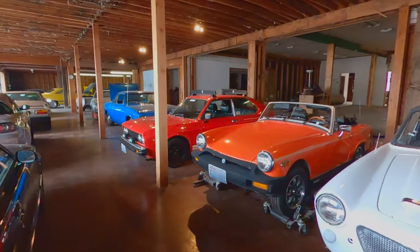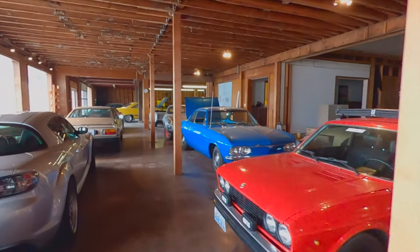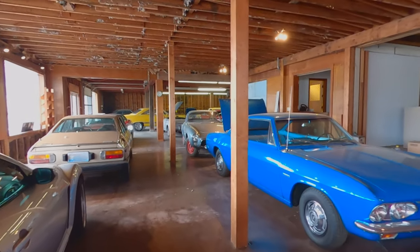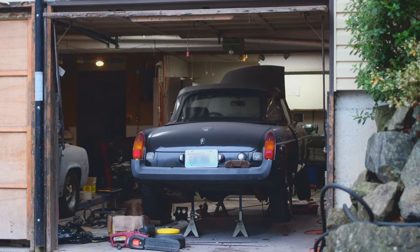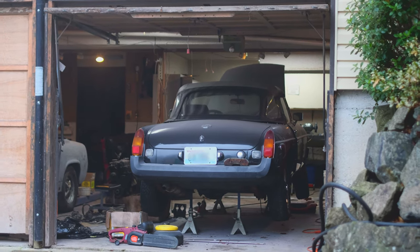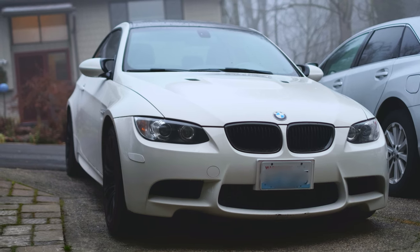My plan is to go through these cars one by one, share some details, show some photos, and then once we get through here, I'll hit the barn next. As you can see, we definitely have a lot to go through. It's also worth noting we have a couple cars from the collection currently at home — an MGB in the garage, a Porsche 924, and an M3.